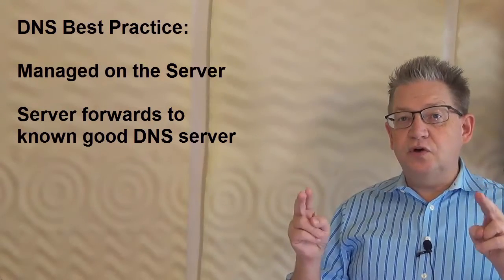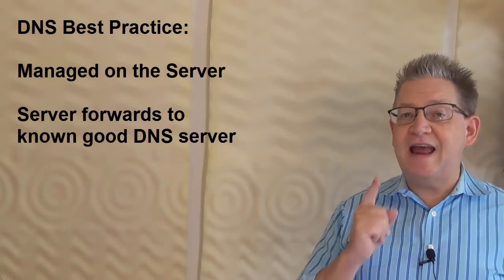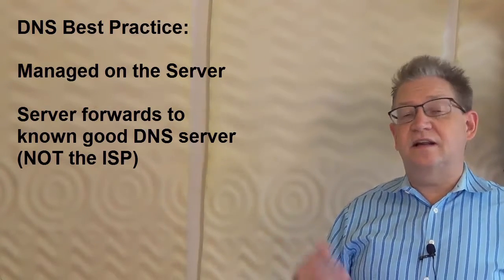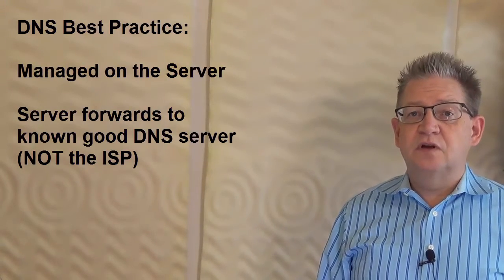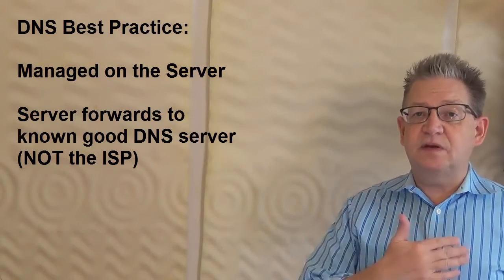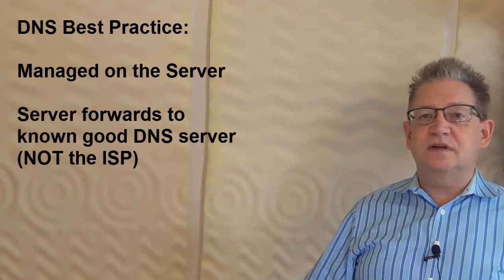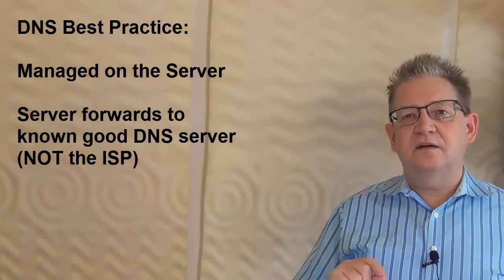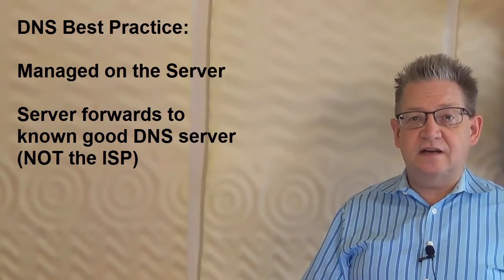I would call that a known good DNS server — meaning someone like Google or Microsoft, someone that you know and trust and whose address is not going to disappear. One of the problems you can have is that you'll set up DNS to point to the ISP and the ISP changes their DNS and never tells anybody. That's very common, especially with really small ISPs. If you pick a very reliable public DNS server and forward your requests to that, you'll be in very good shape and you won't have to worry about changing that configuration if you move to a new ISP.